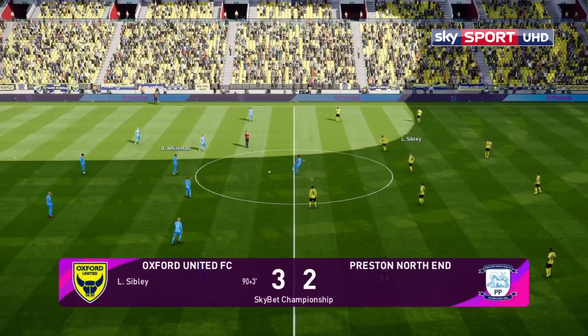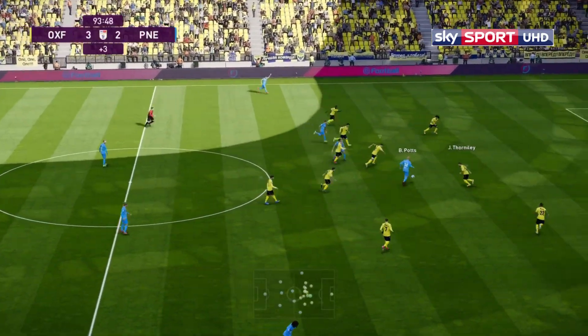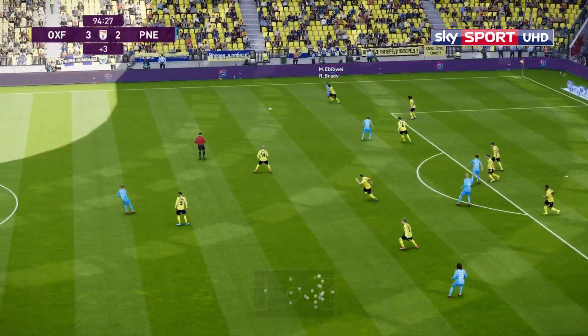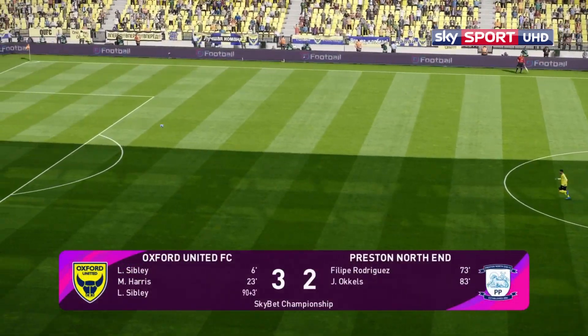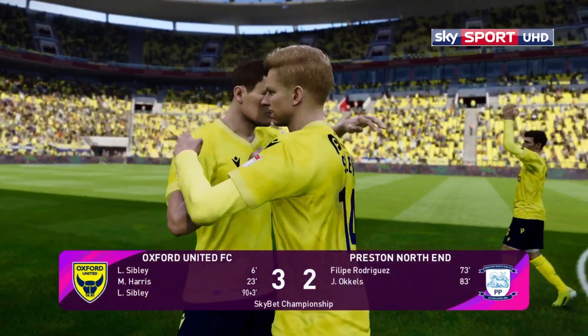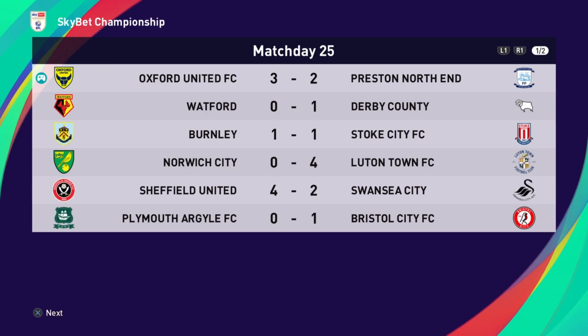That's just about time for kick-off — and there is the final whistle! Oxford United — a game they were completely in control of, but Preston did fight back. That free kick in the third minute of injury time has won the game for Oxford. Two goals up, 2-2, and scoring in injury time to win the game 3-2 — what a result! It needed those three points for sure.